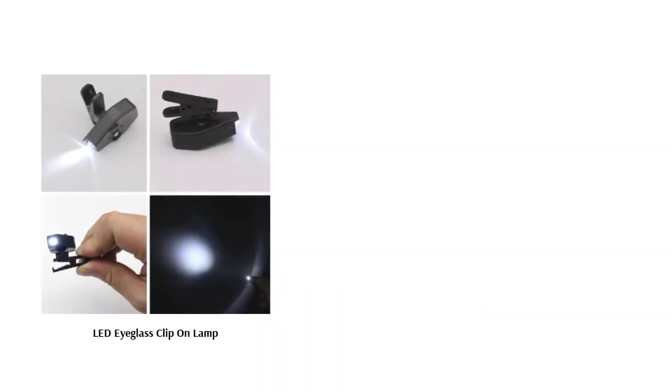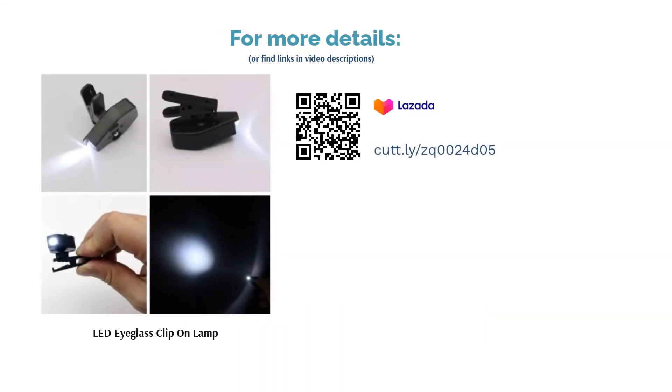Do note that while some eyeglass-wearing customers like the product, some are not fans of the clip-on idea, especially since it can irritate the wearer. But if you're after an easy-to-use and portable book light, you can count on this product to do the job.